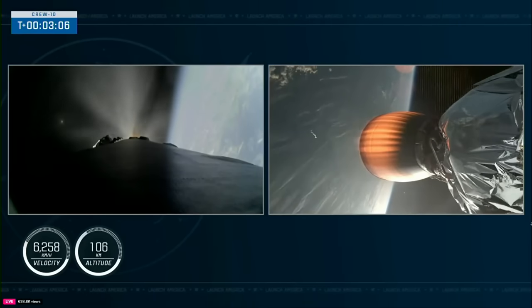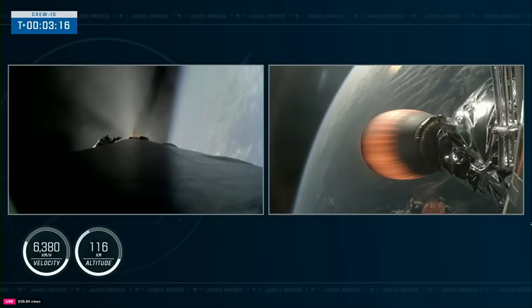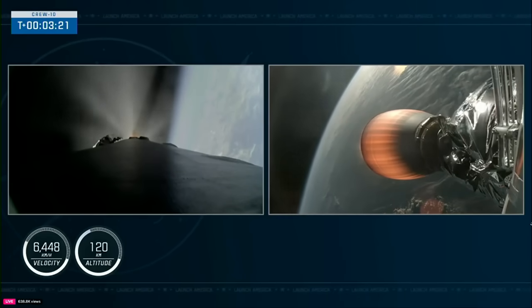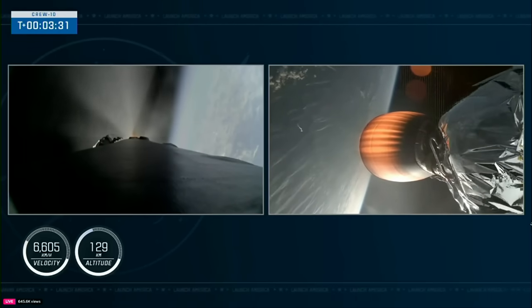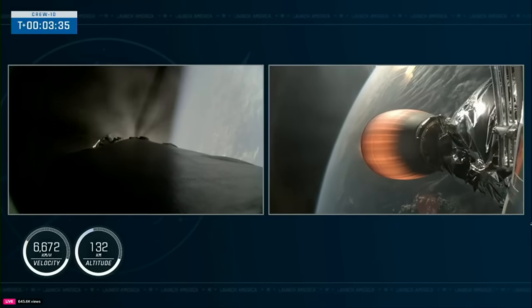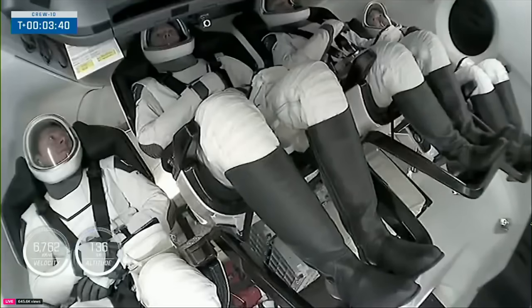The booster is now in its boostback burn — this is the first of three burns as it makes its way back down to Earth. This will last about 45 seconds. The Crew 10 crew is still on board Dragon, attached to Falcon 9's second stage, which you can see on your right-hand screen. We're now at three minutes and 20 seconds into today's flight, traveling about 6,500 miles per hour. They are on their way to the space station, and we did have confirmation of the boostback shutdown, with the next event at the T-plus-six-minute mark.